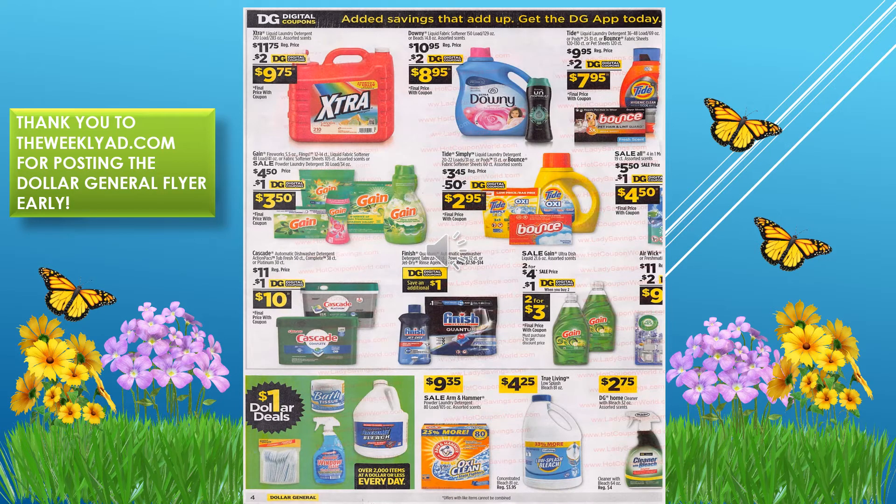On this page we have quite a few digital coupons for laundry detergent: two dollars off Xtra, two dollars off Downy, two dollars off Tide or Bounce, and one dollar off Gain — making the final price $3.50. There's also a 50-cent digital coupon on Tide or Bounce bringing it to $2.95. Gain dishwashing liquid is on sale two for $4 with a one dollar digital coupon, making it two for $3.